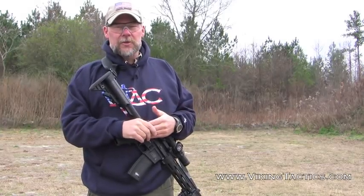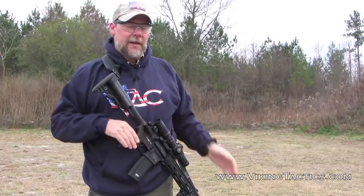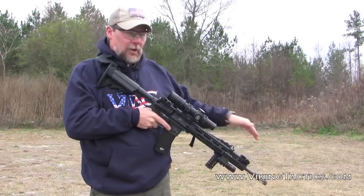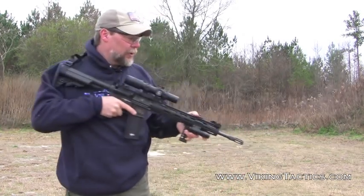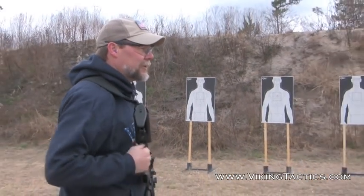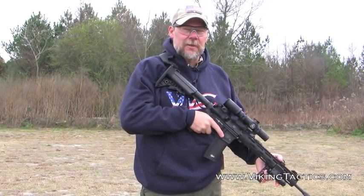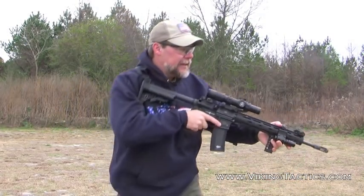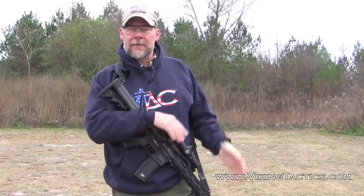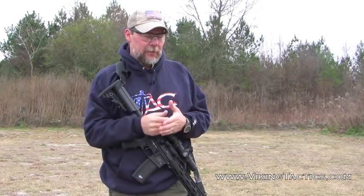Sometimes you may end up in a weapons retention situation — before you can close the gap or get your muzzle up, somebody grabs your weapon. In this configuration I can still put rounds into their pelvis and legs. I can pull back slightly to straighten their arms, which self-aligns those rounds into their guts. Another option is to take a knee, which gives me leverage to push the rear of the weapon down and get it up into the heart, chest, and lung area.